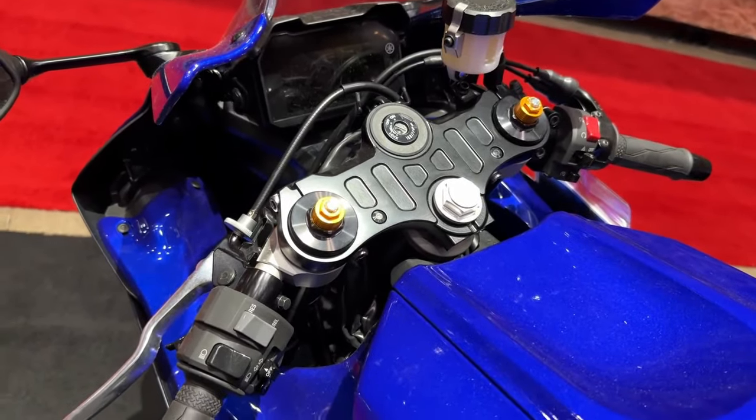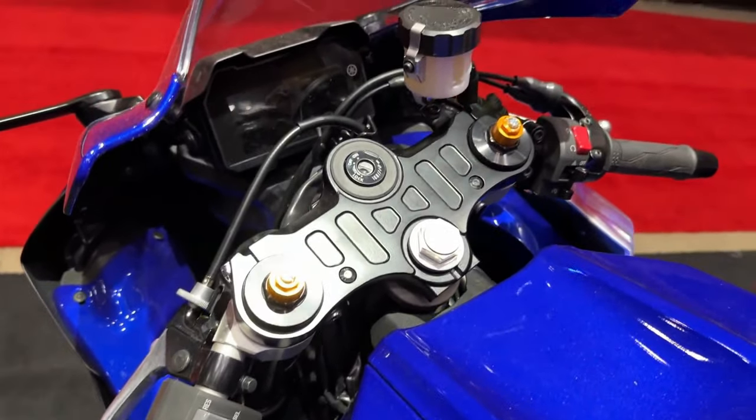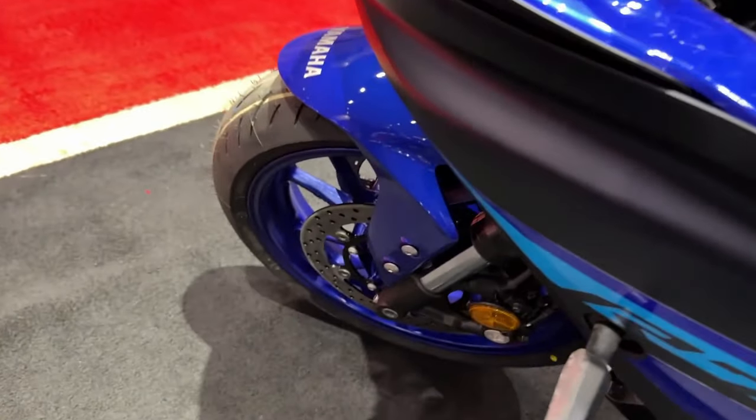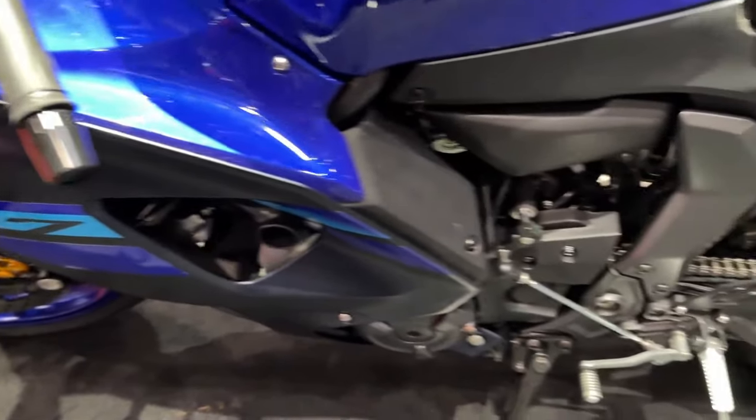Fast, agile, and handsome, the R7 offers sports performance with everyday fun. The lively 689cc CP2 engine with assist and slipper clutch provides torque-rich acceleration for a truly exciting riding experience on the track and road. The super narrow aerodynamic bodywork features an aggressive twin-eye face with a powerful central LED headlight, and the sharp tail and deeply sculpted tank are shaped by pure R-series DNA.